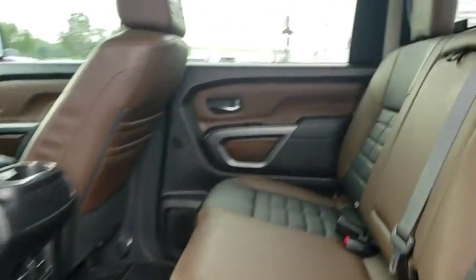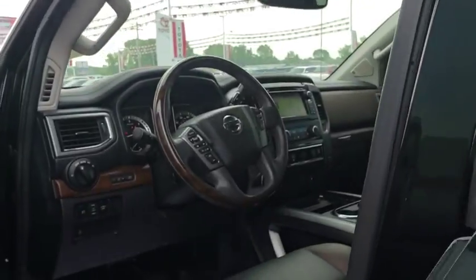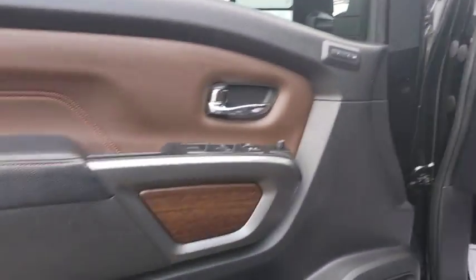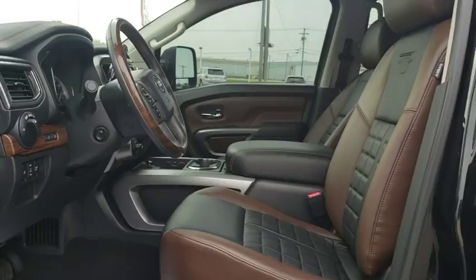Four wheel disc brakes, compass, heated front seat, security system, electronic stability control, heated steering wheel, CD player, power windows, fog lights, rear window defroster, brake assist, remote keyless entry.